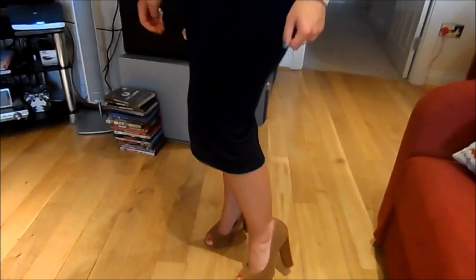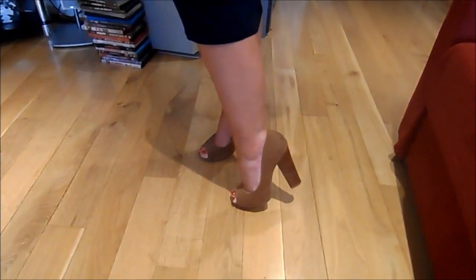My shoes are also from New Look. I've had these for a really long time and I hardly ever wear them, but I thought this kind of outfit required a little bit of a heel. I'll link everything I mentioned down below and I'll see you in my next video.